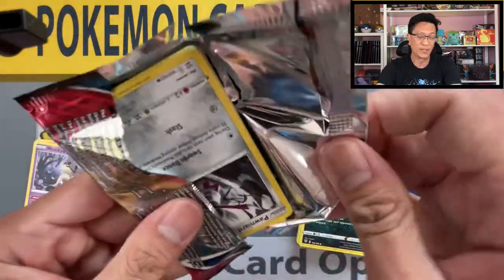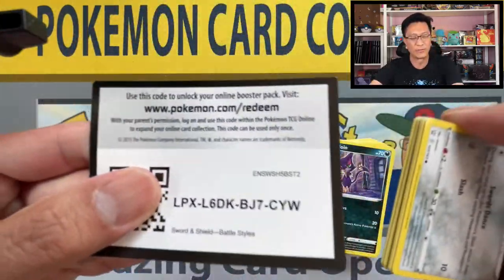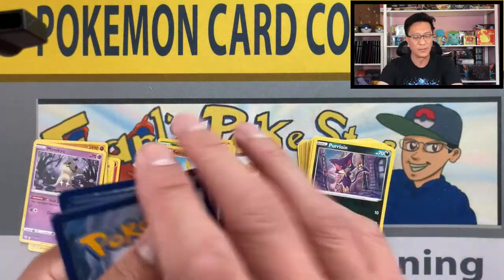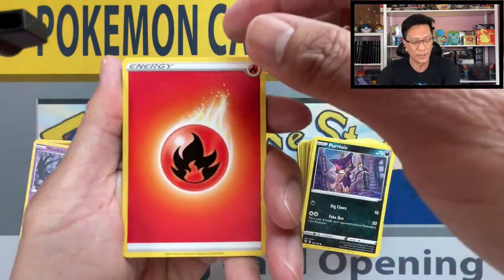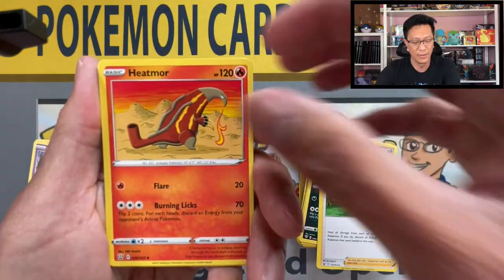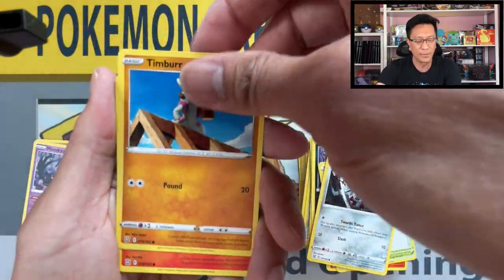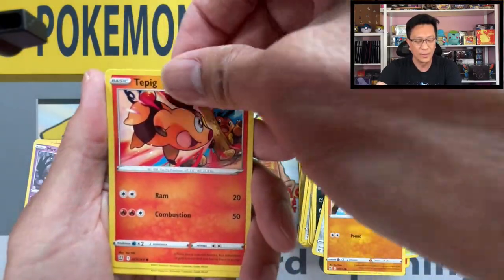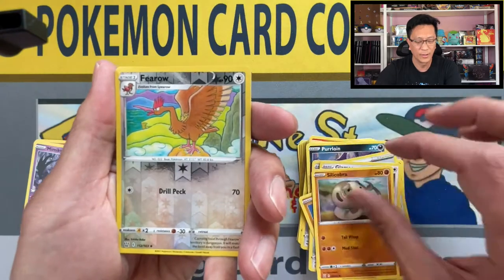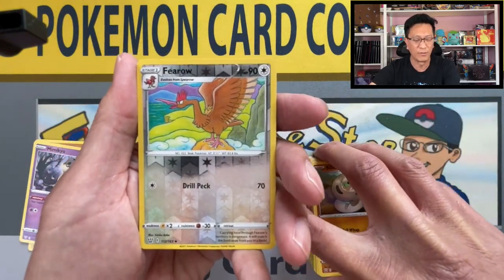Maybe I should have just let these blisters go — maybe I shouldn't even have touched them. But it's all about opening Pokemon cards, that's what it's all about here on my channel. Fire energy, Cheryl, hi Cheryl, Heatmor, Tower of Darkness, Pawniard, Timbur, Tepig.